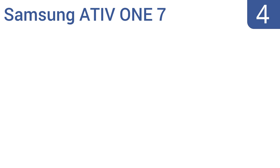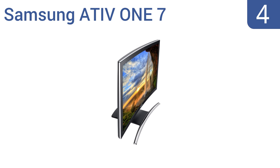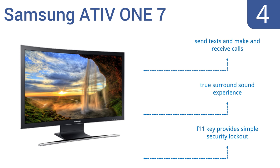At number 4: the Samsung ATI V17 gives you an immersive full HD view of everything on a brilliant 27-inch premium metallic deco-curved screen. Instantly connect and play music from your smartphone with Bluetooth Music Play 3.0. It offers a true surround sound experience, lets you send texts and make and receive calls, and the F11 key provides a simple security lockout.